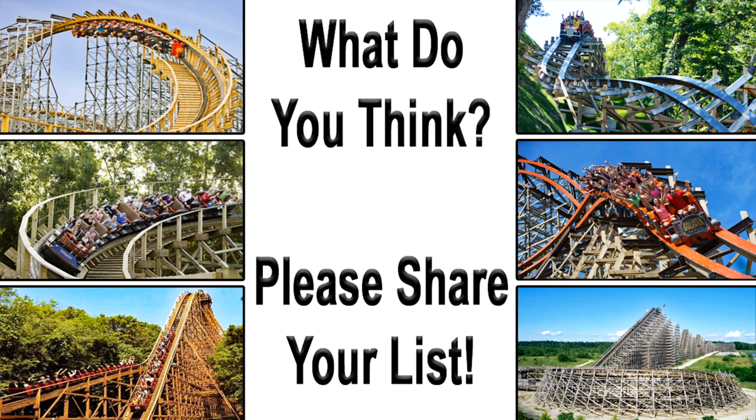So there you have it — that was my top 10 wood roller coaster list! What do you guys think? Please leave your thoughts in the comment section and share your own top 10 wood coaster list. If you enjoyed this video, please smash that like button, and if you're new around here, please subscribe — I'd really appreciate it. Thanks for watching, have a good one, and I'll catch you all on the next video very soon!